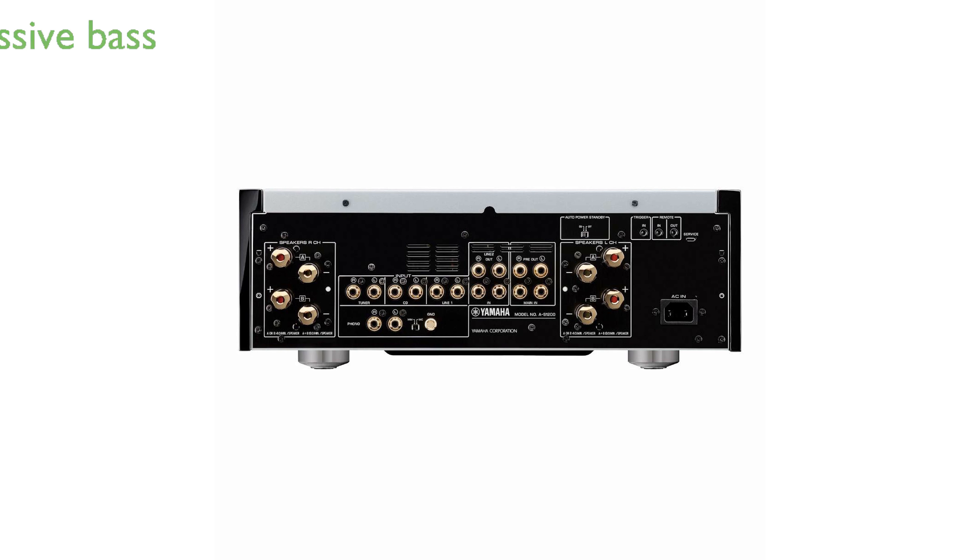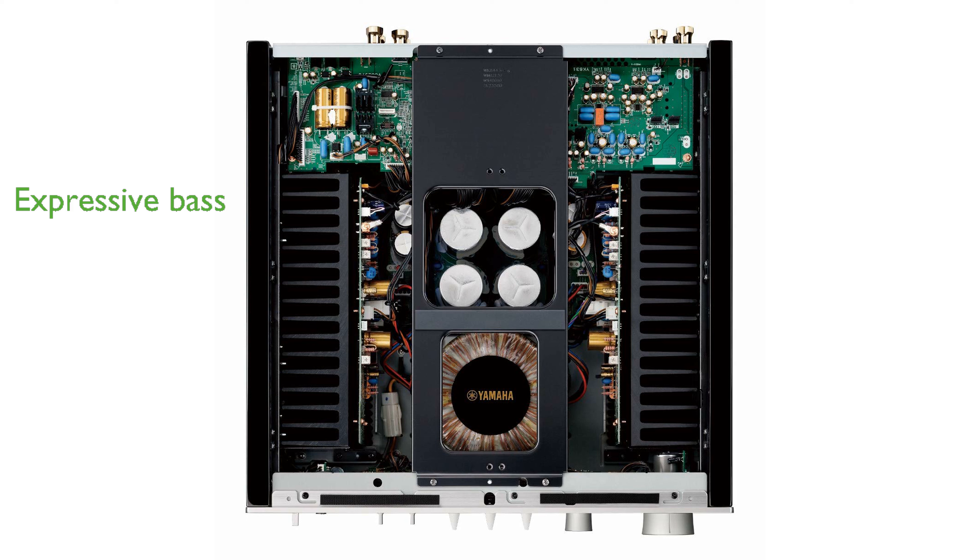With its floating balanced power amplifier and mechanical ground concept, it maximizes rigidity for expressive and rhythmic bass. As a corded electric device, the Yamaha AS-1200BL promises consistent and reliable performance for all your audio needs.